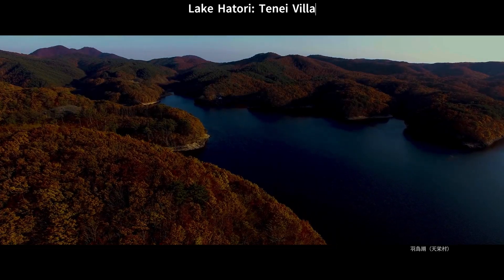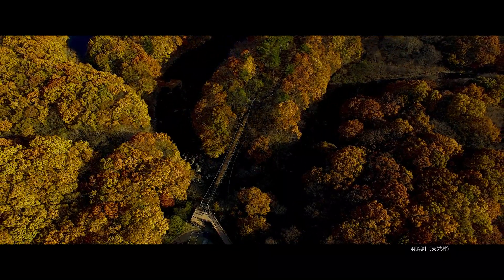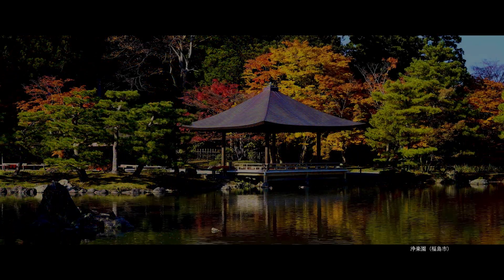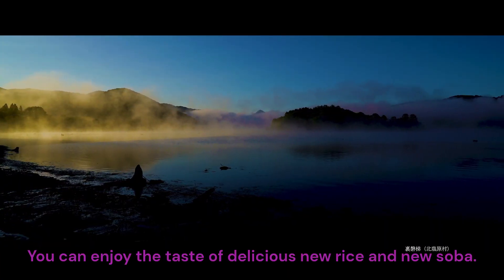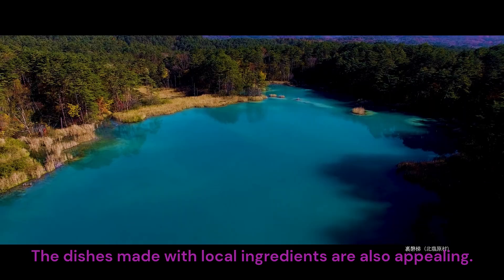Autumn taste — autumn is the season of harvest. Lake Hitori, Tengue Village. Hyolakuen, Fukushima City. Urabandai, Kitashi Obra Village. You can enjoy the taste of delicious new rice and new soba. The dishes made with local ingredients are also appealing.